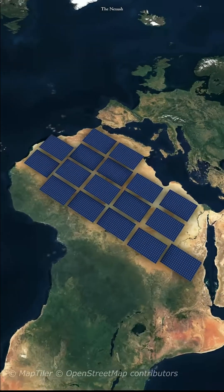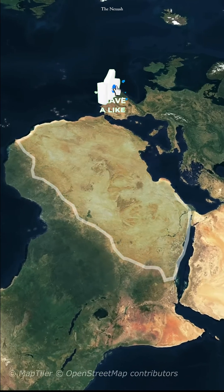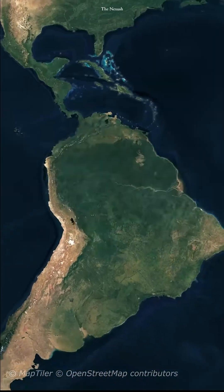However, such an installation could have severe consequences. It would disrupt the climate cycle and cool the Sahara. Increased rainfall in the desert could trigger massive ocean cyclones, and the Amazon rainforest could turn into a desert.